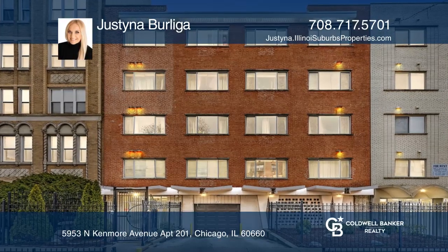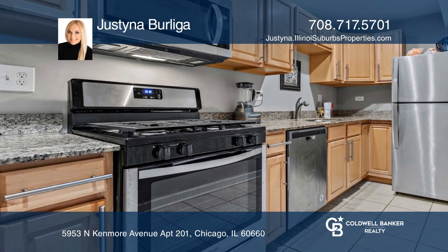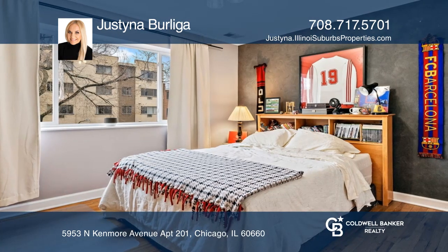This stunning updated condo offers a galley kitchen with oak cabinets, granite countertops, and brand new appliances. You'll find hardwood floors throughout, fresh paint, and custom light fixtures.